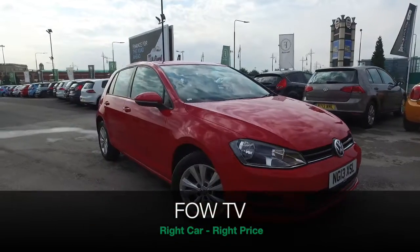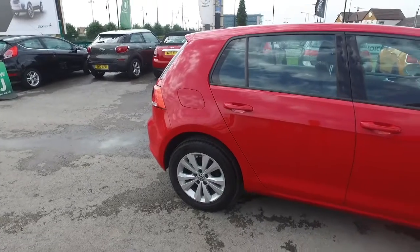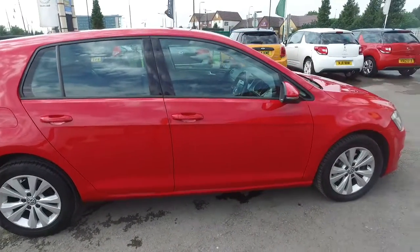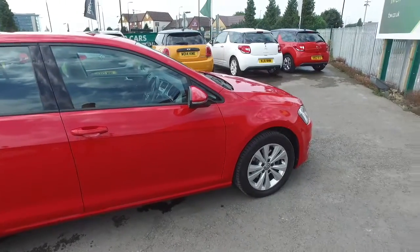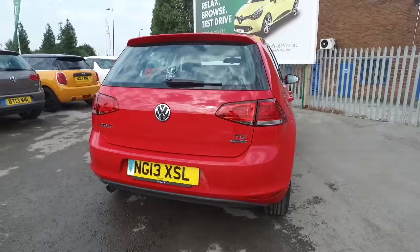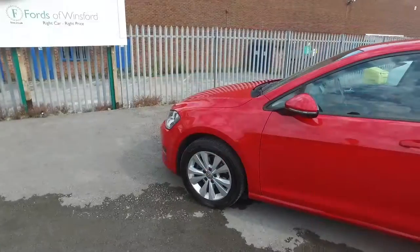You can't go wrong with a VW Golf, and here's one from 2013 looking stunning in tornado red with very nice 16-inch alloy wheels. It's covered about 30,500 miles and it does have a full service history.